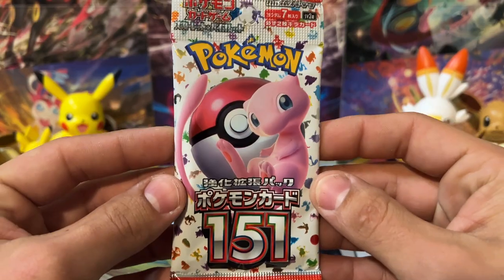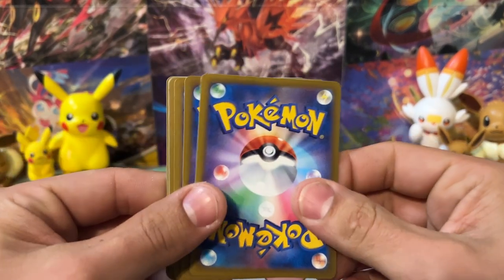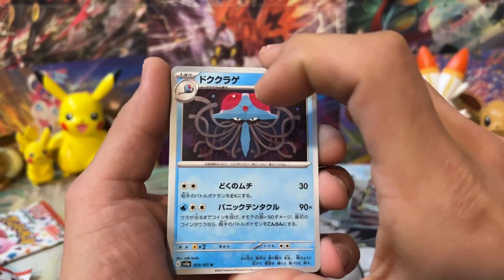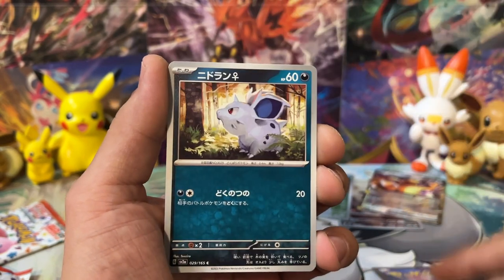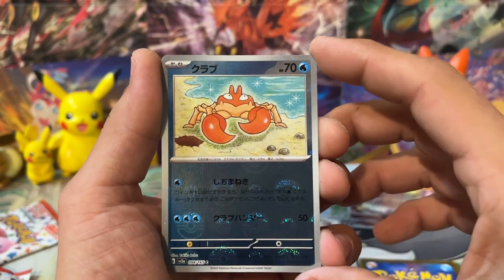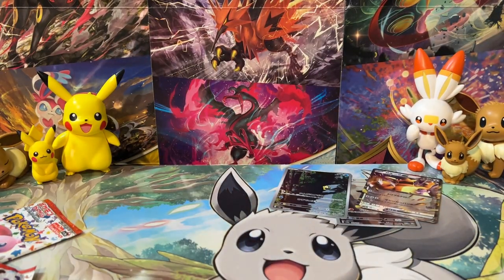We've got two packs left — this is the penultimate pack. I'm definitely going to be buying a bunch of this in English, but I might wind up buying quite a bit in Japanese too, because I don't think the Master Ball reverses are going to come to the English version. We've got Tentacruel, Kabuto, Nidoran, Drowzee, Diglett, a Reverse Pokeball Krabby, and behind that an Omastar.